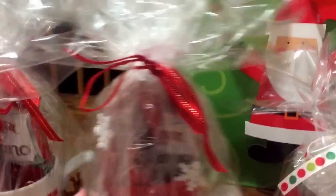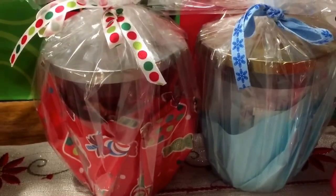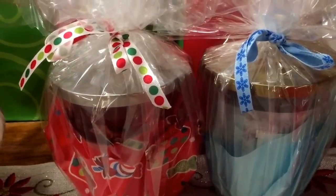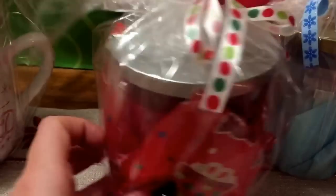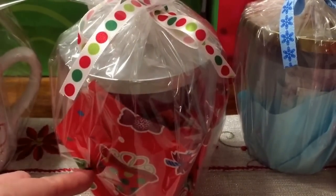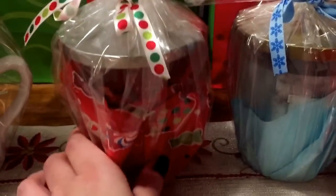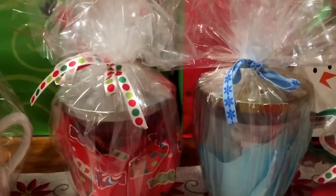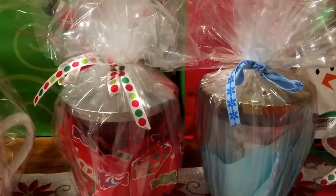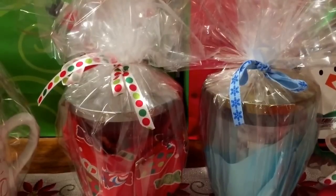Again at Target I stocked up on a ton of candles, so here are two more — the larger size candles. We just wrapped them in clear cellophane wrap and to dress them up a little bit, we cut small squares of tissue paper — we always keep our tissue paper — and put them at the bottom of the candle, then gathered and tied them. It just makes it a little more festive and cute. Those candles were about two dollars and fifty cents to three dollars and ninety-nine cents — a super easy, low-cost gift.